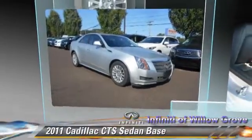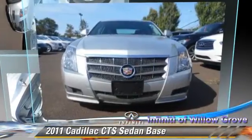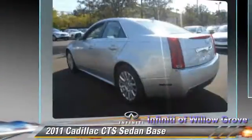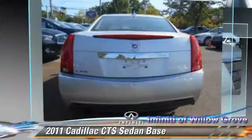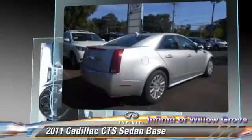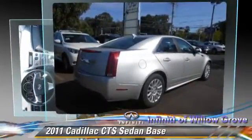The 2011 Cadillac CTS, powered by a V6 engine. This sedan, with fewer than 45,000 miles on the odometer, is well equipped. This Cadillac features cruise control, keyless entry, and power windows.